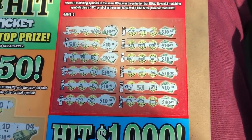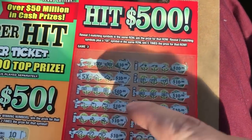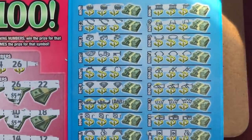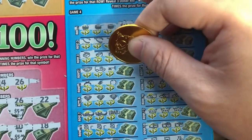10. Man, that's a lot. Let me count that real quick. So that's 50, that's 100 — $200 right there by itself on game 3. Man, this is more than 500. This is a claimer, baby. This is a claimer, guys.